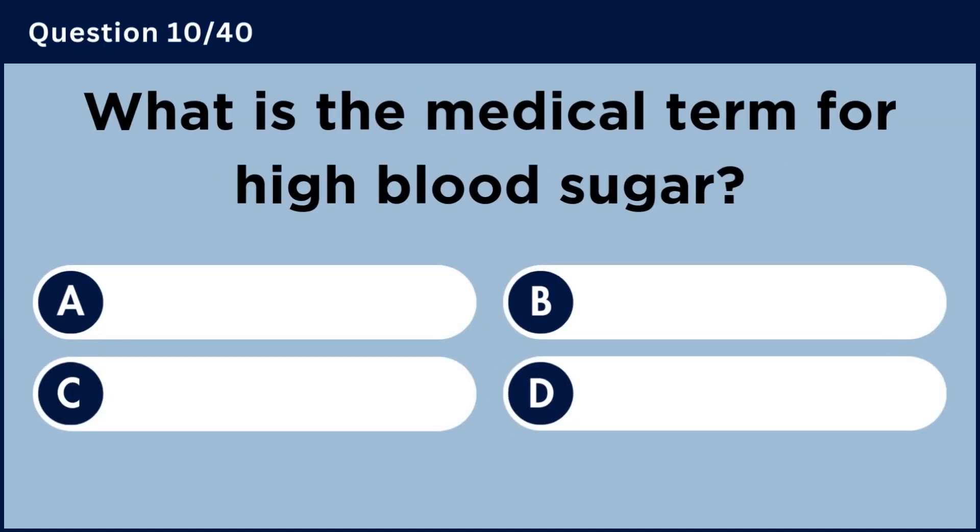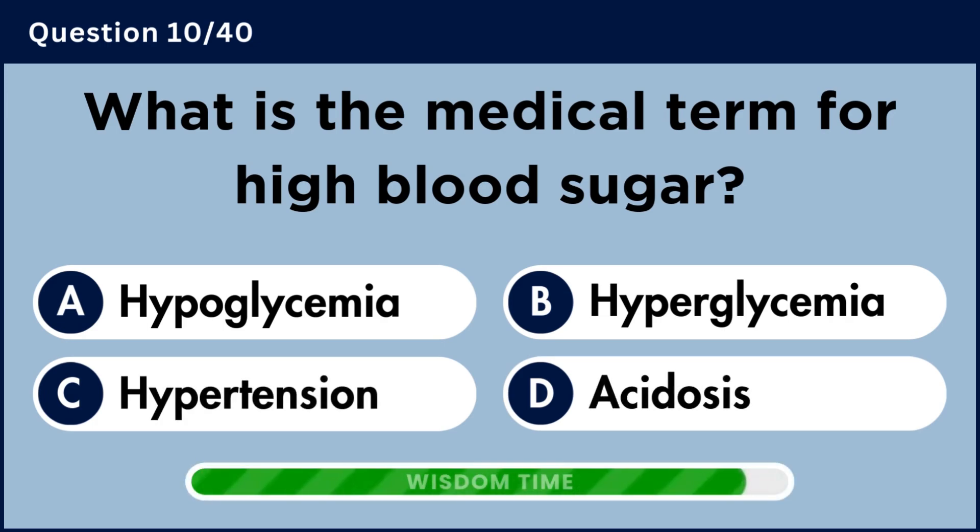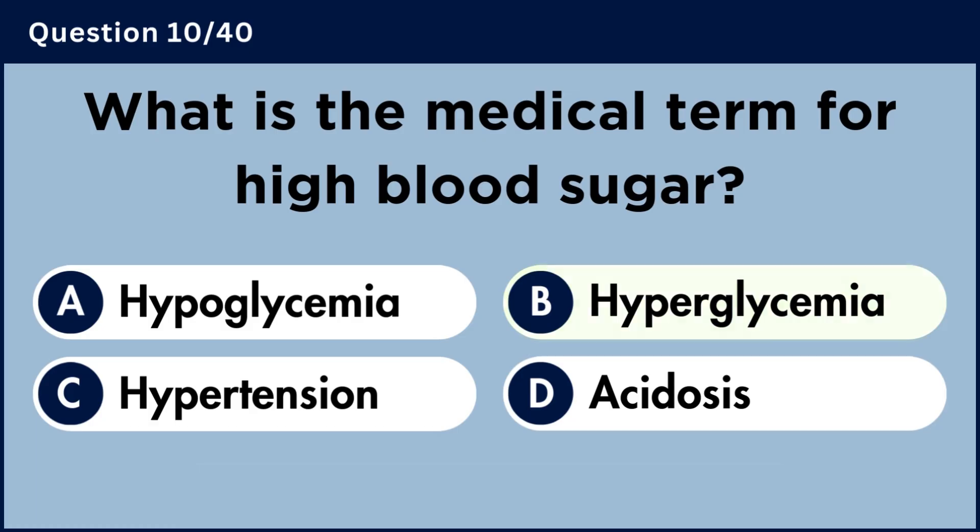What is the medical term for high blood sugar? Answer B: Hyperglycemia.